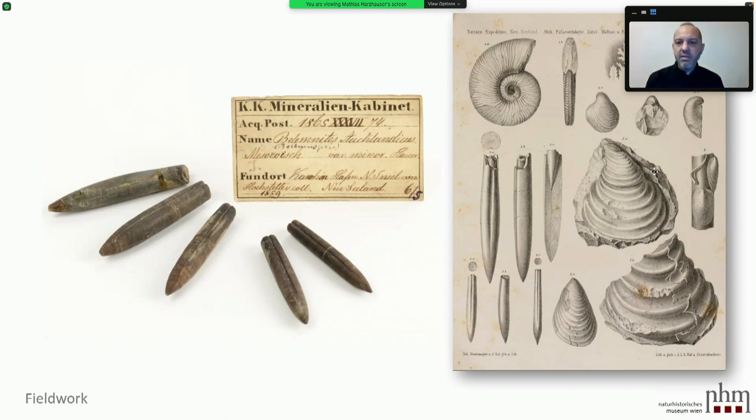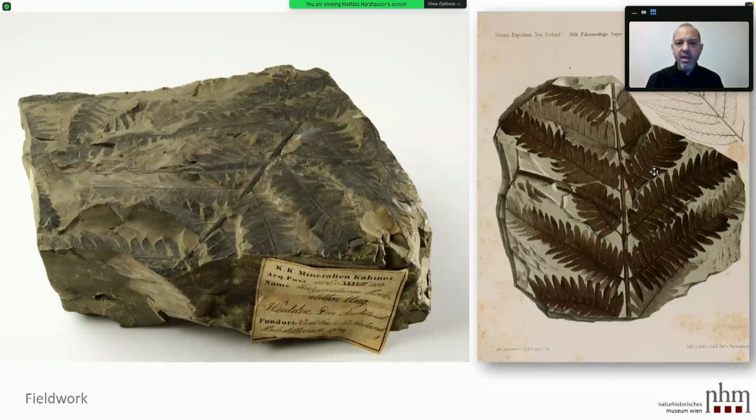He went to the field studying the geology and collecting fossils. This material is still preserved in the Natural History Museum — like these Belemnites and Ammonites, with original labels noting the date when they arrived and were inventorized and that they were collected by Hochstetter. All the nice plants he collected were published later in his Novara books. But one should not think there was a collection of thousands of specimens — it's just a few handfuls of specimens still housed there, so this was not a big collection.